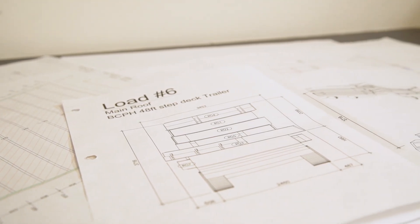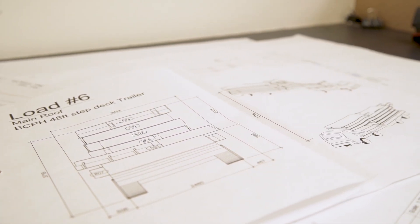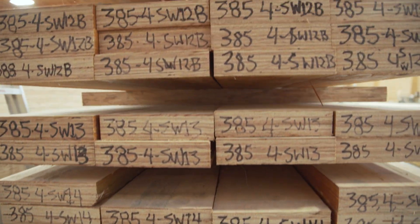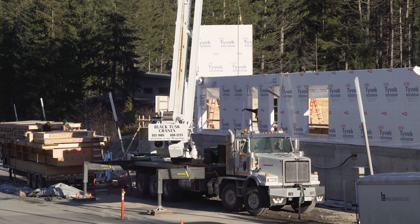We also produce single panel drawings with weights and loading plans, so there are no surprises on site. We know the crane location and what size crane we need based on panel weight. This building has over 200 panels, where the average panel is 40 feet long, 12 feet or higher, and weighs between 2,500 and 3,500 pounds — erected with an auto crane on site.